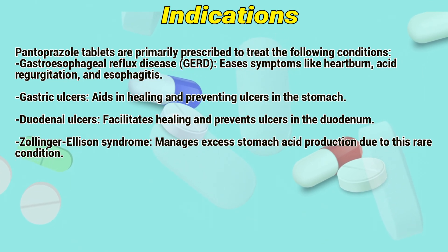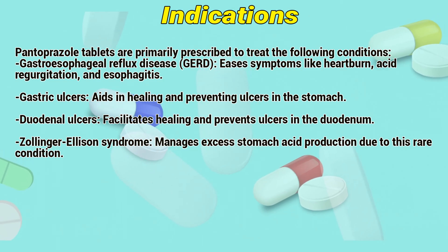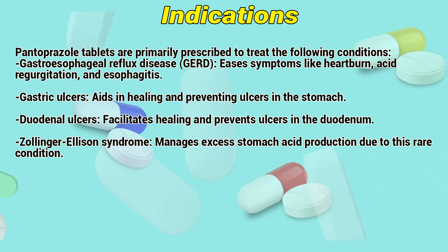Indications: Pantoprazole tablets are primarily prescribed for the following conditions. Gastroesophageal reflux disease — typical symptoms include heartburn, acid regurgitation, and esophagitis.